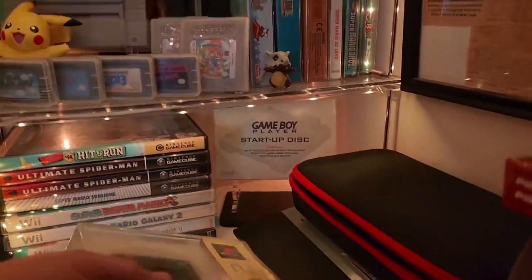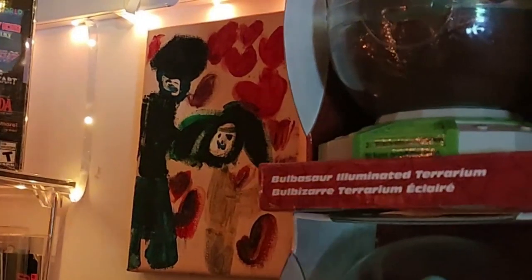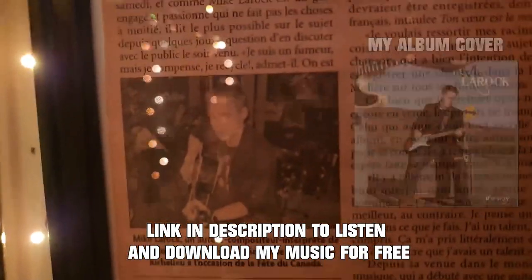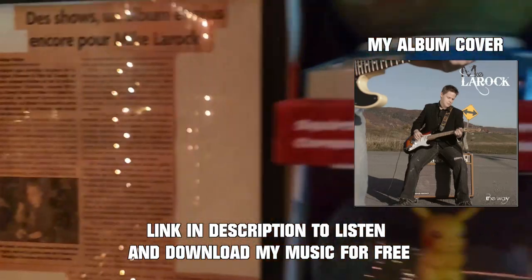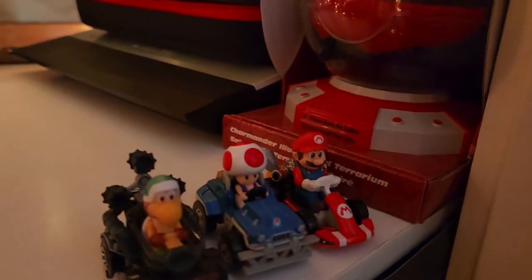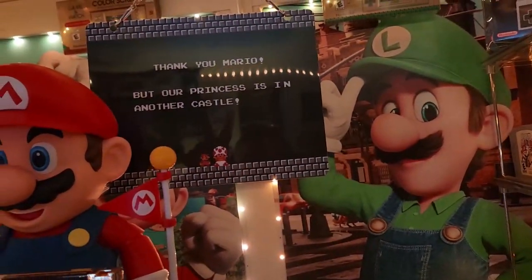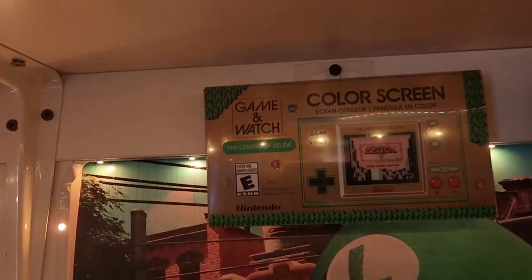This is the startup disc for the Game Boy Player — you can play Game Boy games on your GameCube. There are some GameCube games here too, including two copies of Ultimate Spider-Man since I needed the manual from one. There's a painting from my sixteen-year-old daughter that I've kept all these years, and my first-ever press article from when I was a singer-songwriter. These cool light-up domes for the original Pokémon games, some Mario Kart figures, the Atari 2600 Junior, and the Anbernic RG556 — a great little retro gaming handheld.